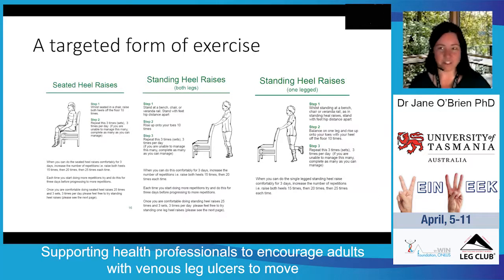Once they can do that comfortably for three days, they increase the repetitions to 15 — three sets, three times a day. Once doing that comfortably for three days, they increase to 20 repetitions, same protocol, three times a day. Then they progress to 25 repetitions, three sets, three times a day. This progressive approach ensures the calf muscle is being trained systematically before moving on to the next stage.